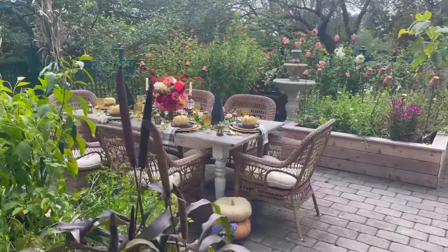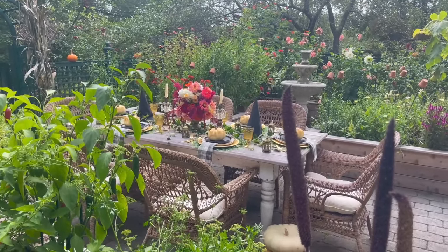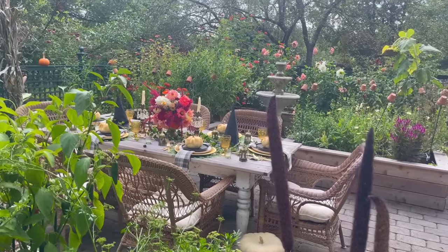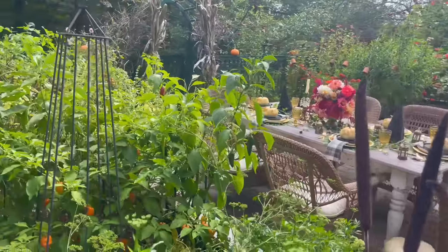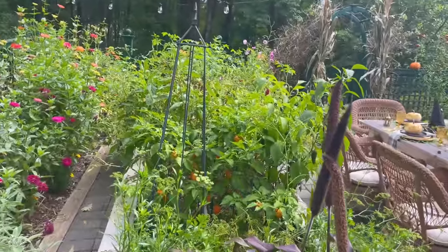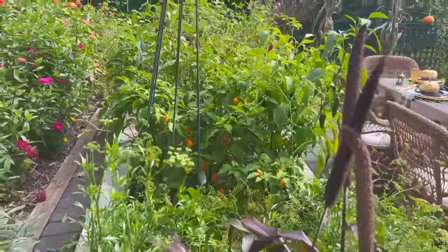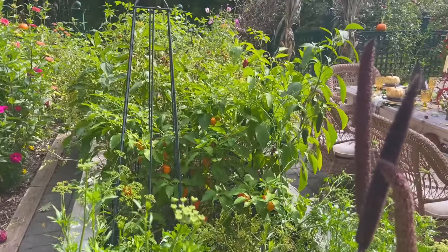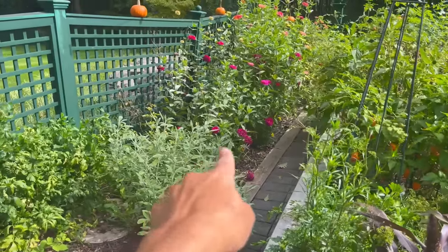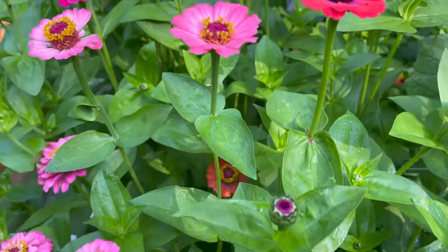I've got a small dinner party — the theme is Halloween. On this side of the garden I've got my herbs, tomatoes, and vegetables. I've got a ton of habaneros in there if anyone wants any — I can't even give them away. My husband likes them, but look at how many there are. I've got some herbs in the ground along here and some zinnias. I'm a huge fan of growing zinnias — they're easy to grow, easy to care for, and I start them from seed every year.